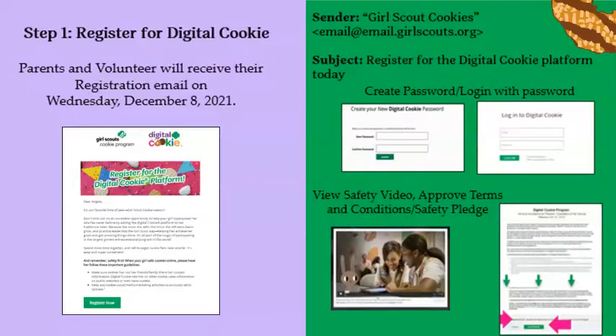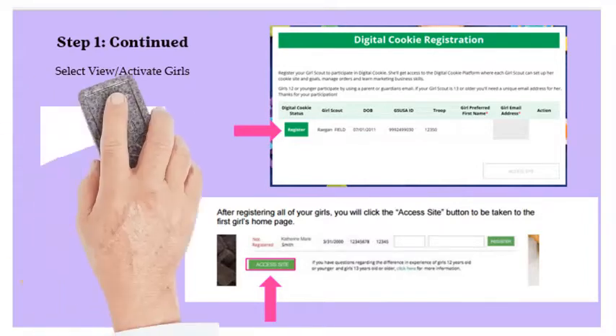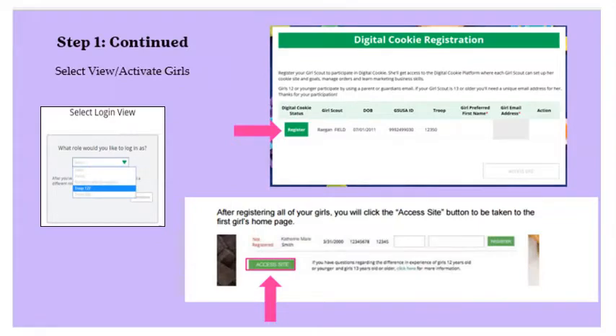Watch and review the Safe Selling for Smart Cookies video with your Girl Scout. You cannot proceed any further until the video has been viewed. Read and accept the Terms and Conditions Agreement. Click on the Register button next to your daughter 12 years of age or under and enter their preferred first name. A girl's email cannot be entered if she is under 13 years old, as the parent is the owner of the site. If you have multiple daughters, do this for each girl.